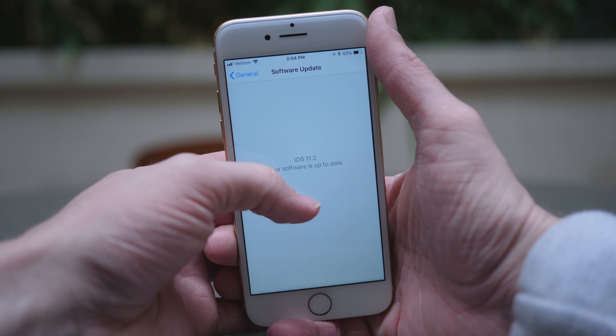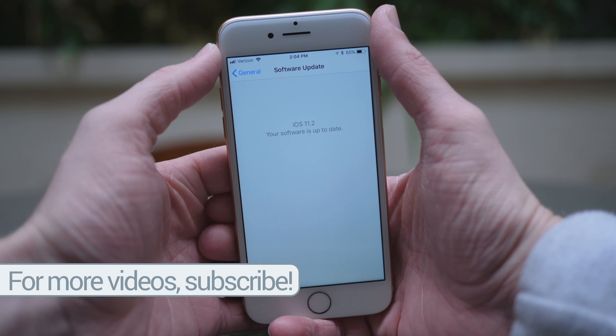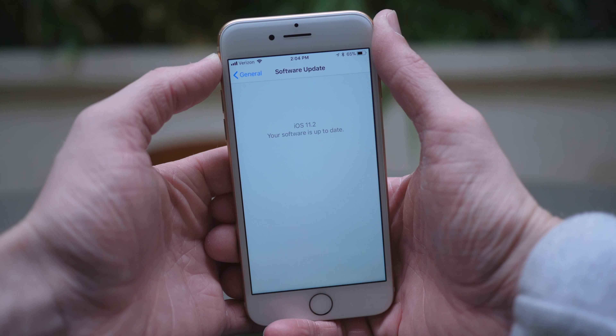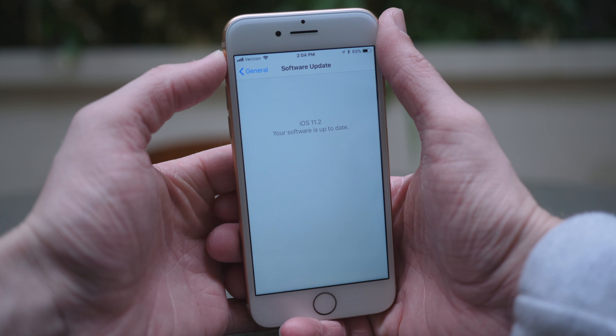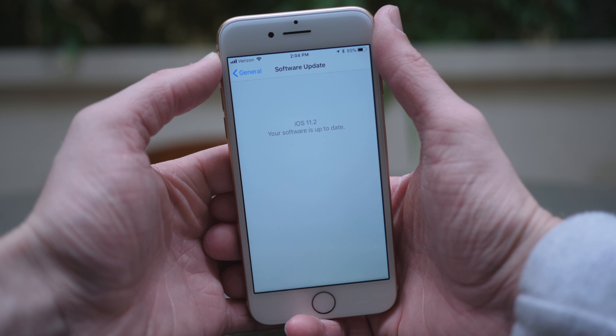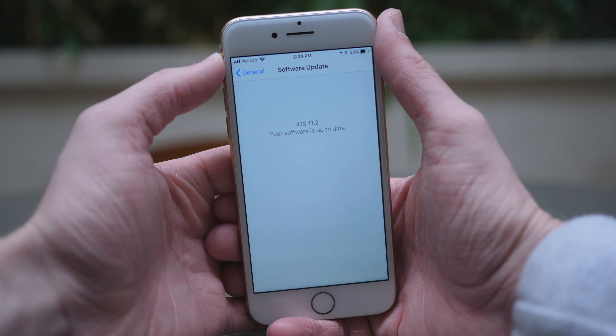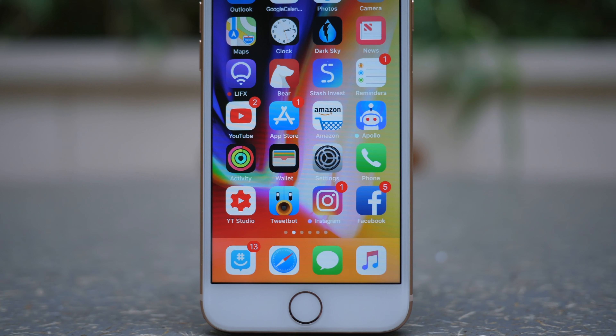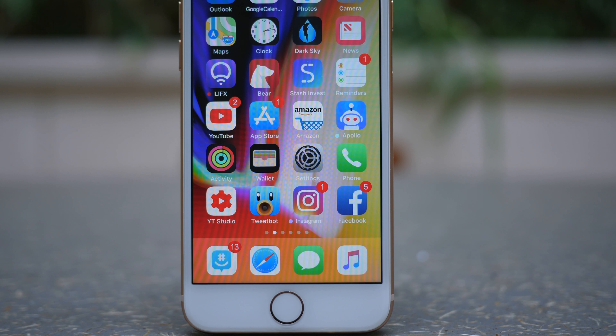Before we move on to the rest of the changes in iOS 11.2 Beta 2, in iOS 11.2 Beta 1, I assumed that Apple Pay Cash would be present, that we might even see Messages in the Cloud. But those features are still missing in action. Apple still says on their website that peer-to-peer Apple Pay is launching before the end of fall, so it would make sense to be included in the iOS 11.2 final update, but in the beta versions right now, it is nowhere to be found.